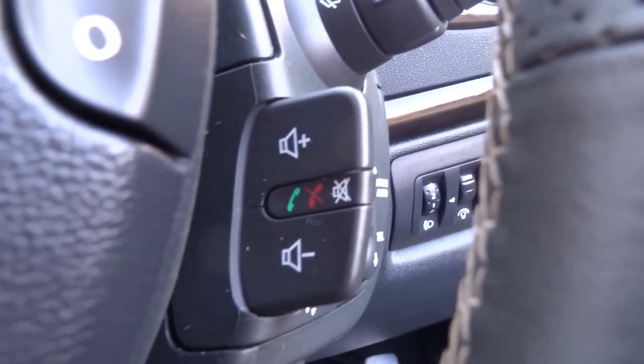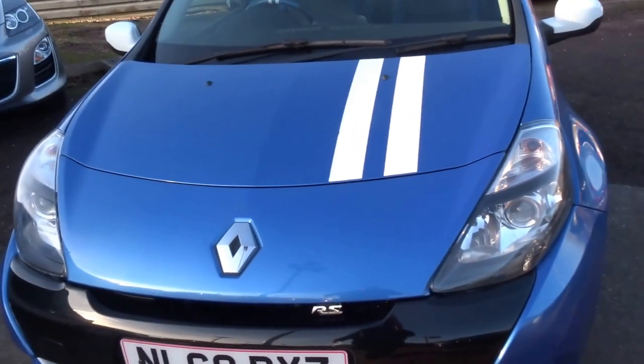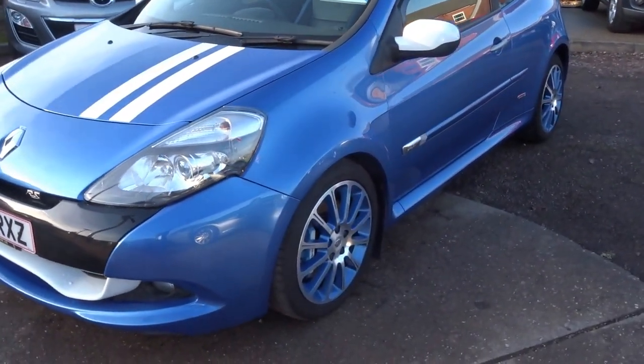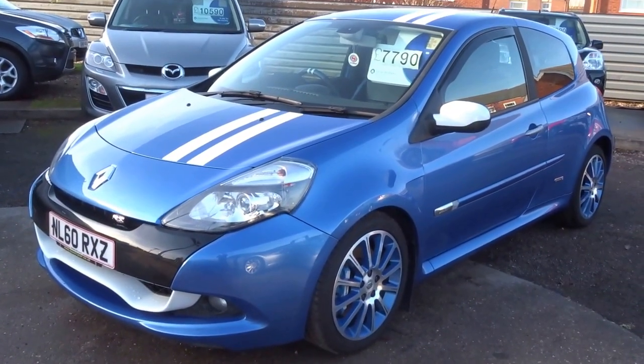The car really does sound good. It's got Bluetooth telephone. Really enthusiastic car this one. Obviously they don't make them anymore, and this one being a limited edition, you'd expect the residuals to be pretty strong. If you'd like to arrange a test drive, please do give us a call.